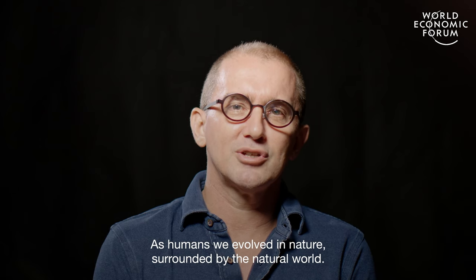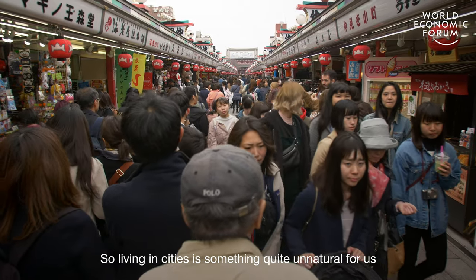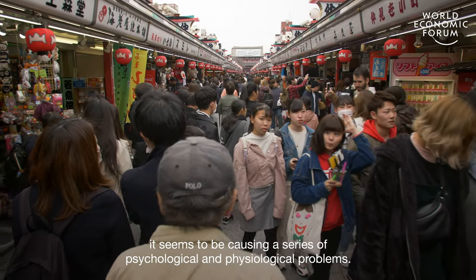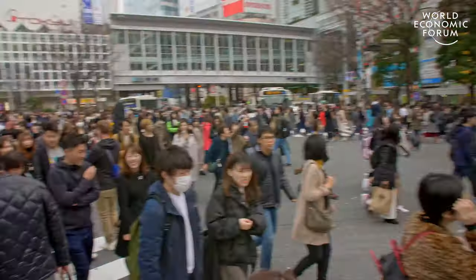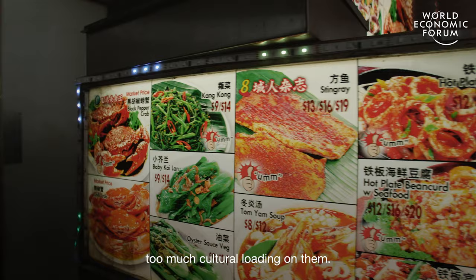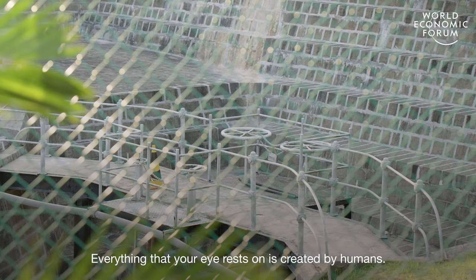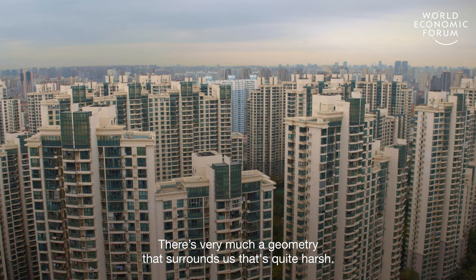As humans we evolved in nature, surrounded by the natural world. So living in cities is something quite unnatural for us, and it seems to be causing a series of psychological and physiological problems. We're actually surrounded by a lot of things that have too much cultural loading on them. Everything that your eye rests on is created by humans — there's very much a geometry that surrounds us that's quite harsh.